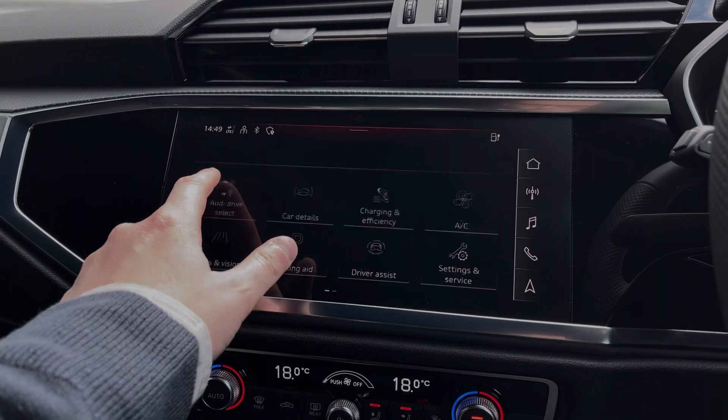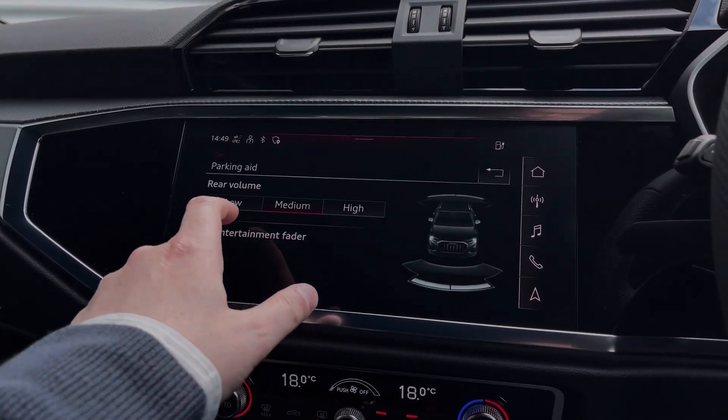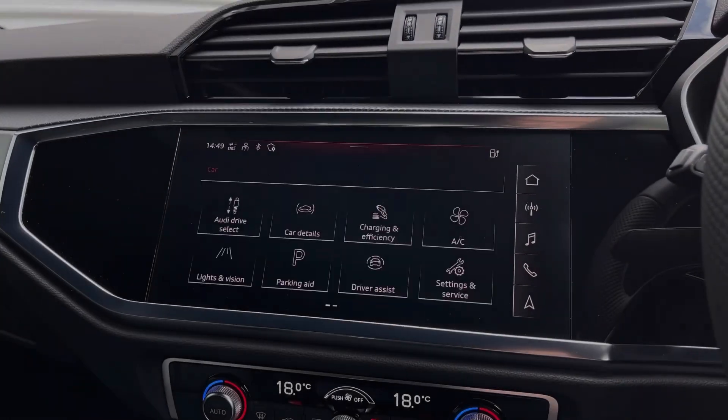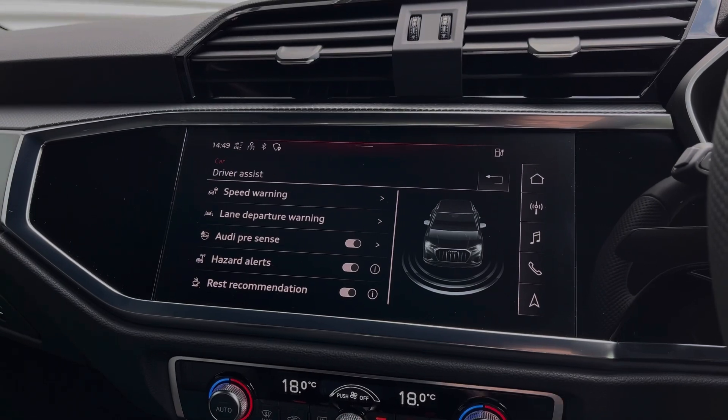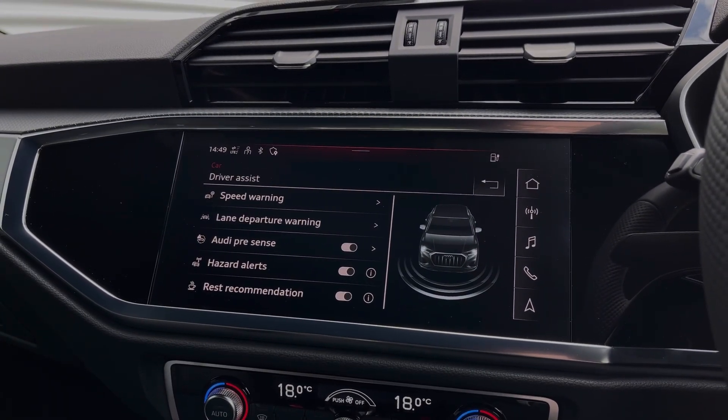Coming into the vehicle's menu, we have the Audi driver select system with a range of different driving styles to choose from. We can also access the car's rear parking sensors. This Q3 also comes with a range of different driver assist settings and functions to make driving this Q3 much easier.